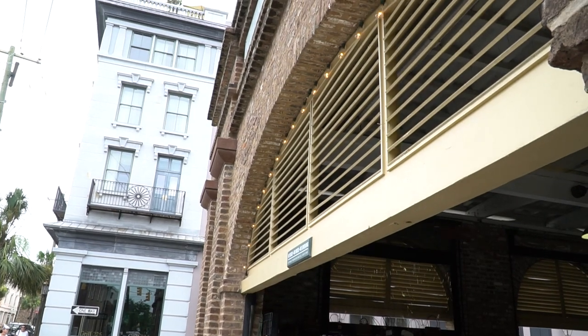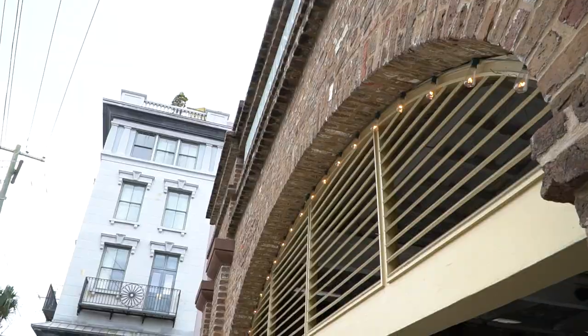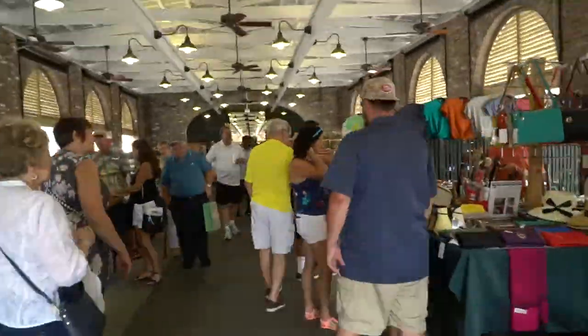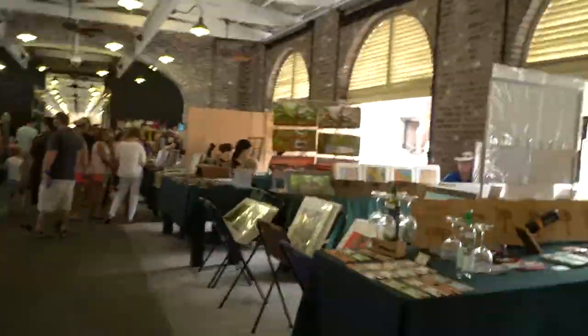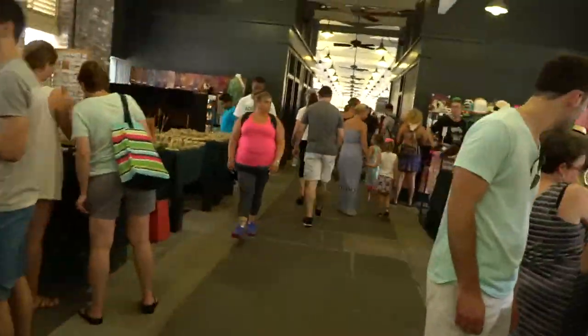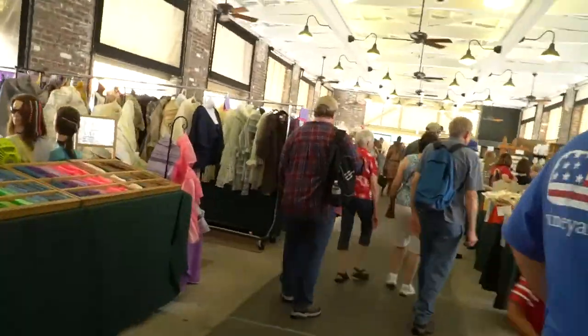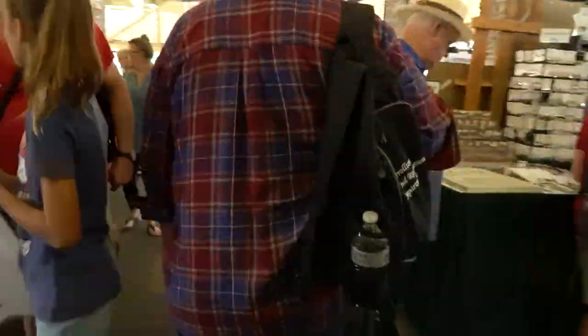I then made my way to the historical Charleston market. This market is made up of a bunch of buildings or halls that run together with boutiques lining the interior. You basically walk in one end and out the other and into the next building. There are plenty of artisans selling all kinds of clothes, art, shoes, home decor, collectibles — basically anything and everything.